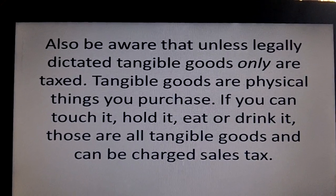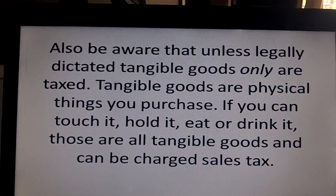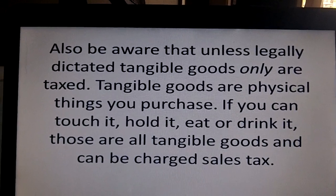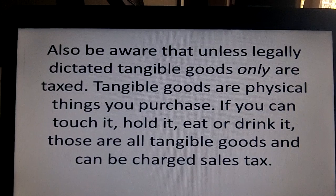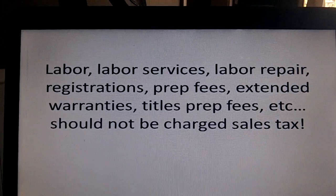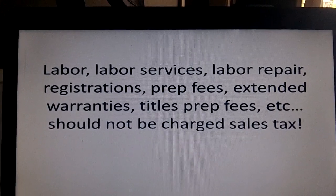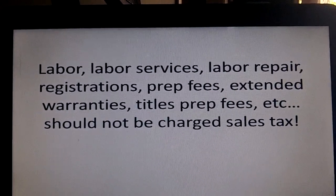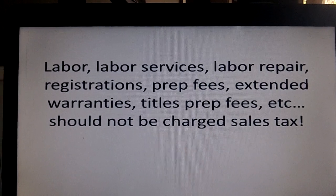Also be aware that, unless legally dictated by some sort of law, tangible goods are what are taxed. Tangible goods are physical things you can touch, purchase, feel, prepared food you can eat — those are things that you get charged sales tax on. Labor, labor services, labor repair, registrations, prep fees, extended warranties, title prep fees, etc. — those are all costs that really shouldn't be taxed, because that's considered a service, it's labor related, it's not a good per se.